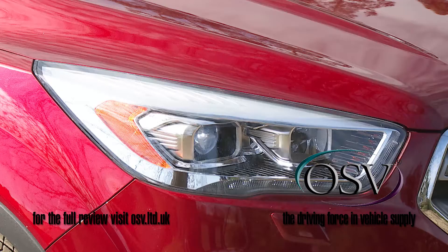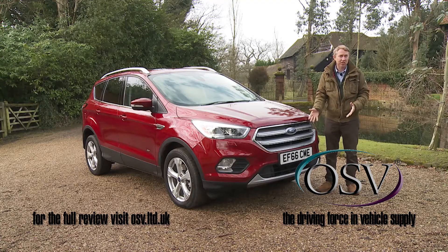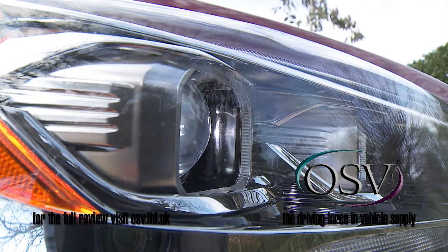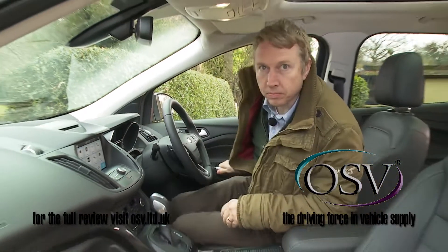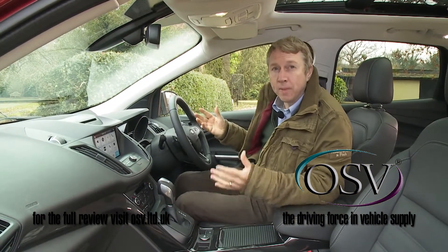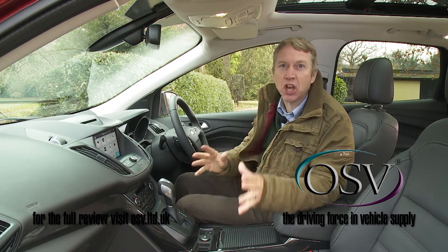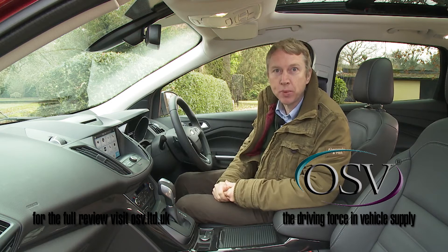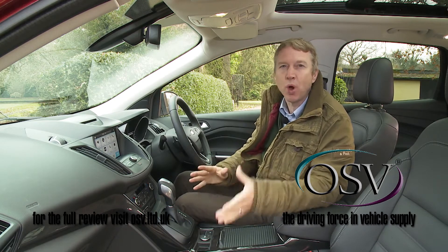High-set headlamps with smart LED daytime running light strips flank this opening, and the main lights can be upgraded, as they have been here, to include a bi-xenon adaptive front lighting system if you're prepared to pay a little more. And at the wheel, it's something of a masterclass in demonstrating just how much you can change both the feel and the general ergonomics of an automotive interior without altering its basic design one jot.